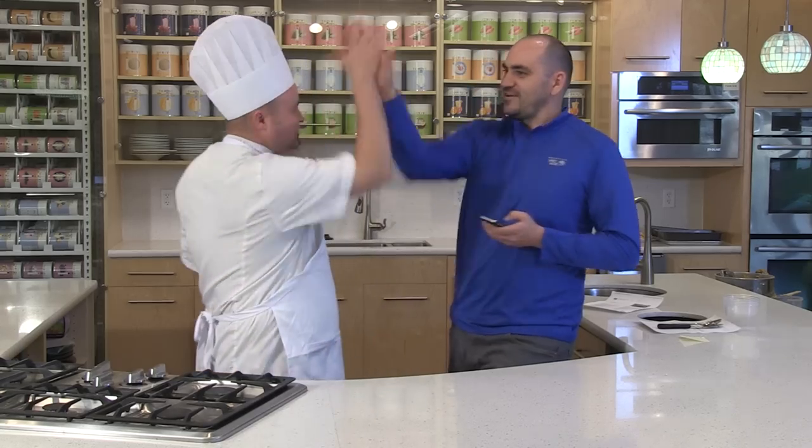Great answer, Chef. Christine, hopefully that answers your question. If you have a question like Christine's, hashtag AskChefTodd on any of our social media channels — Facebook, Instagram, Twitter — and Chef Todd will answer it and maybe even select it to be answered here on Thrive It Up. Follow Chef Todd at Thrive Life Chef on Twitter. We will see you next month.